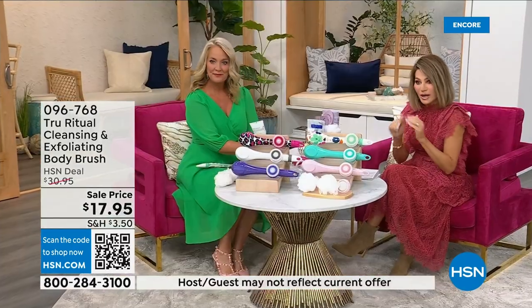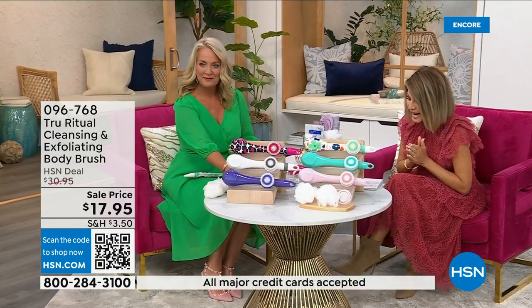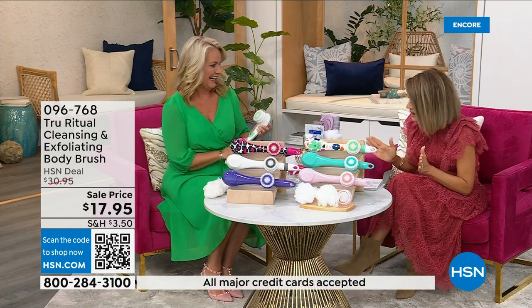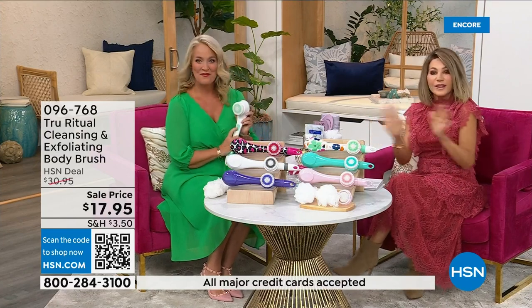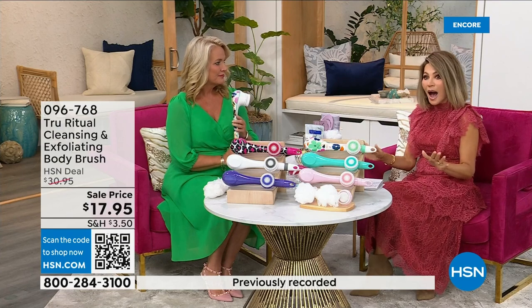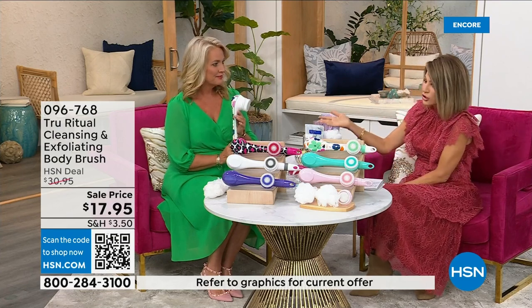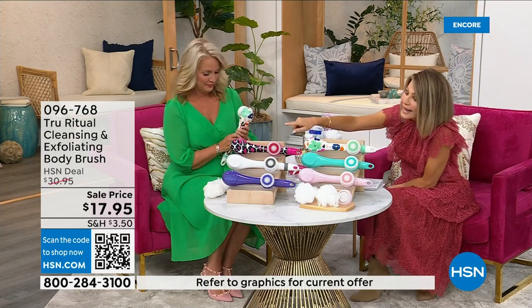It's under five dollars to get — three dollars and change. We're going to be putting out last call on a lot of these colors. It's $17.95, and everything in beauty is on five interest-free credit card payments. For under four dollars you get a complete cleansing system home, so just choose your color.